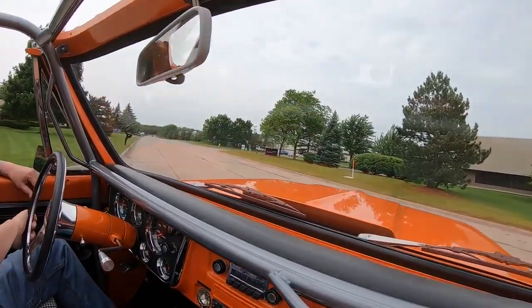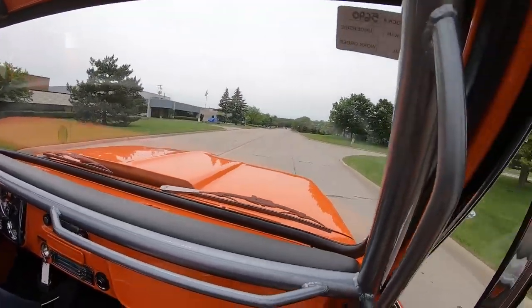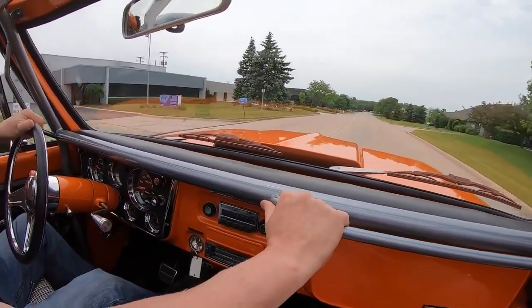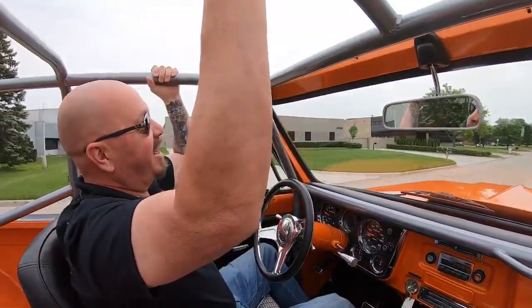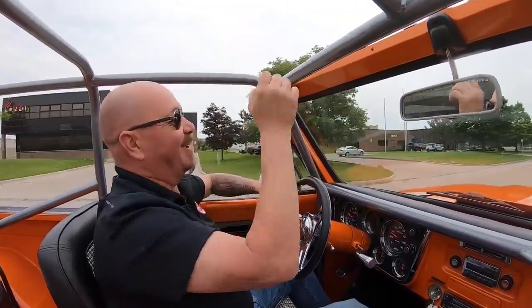What's super cool is this roll bar — you see we've got these handles here. We call these the holy shit bars. You can grab a hold of them. You've got one here in front of the passenger, but you can grab hold of these babies anywhere you want — like holy shit, that's a big hill we're going to climb up.